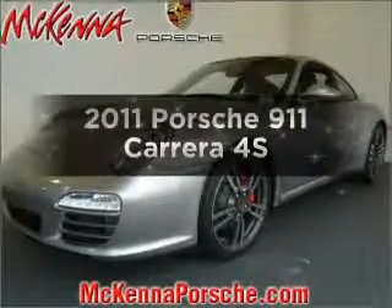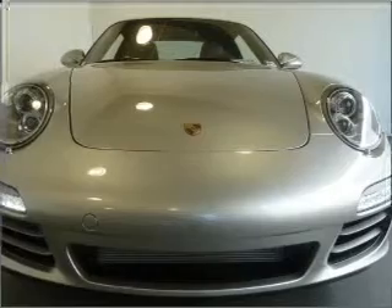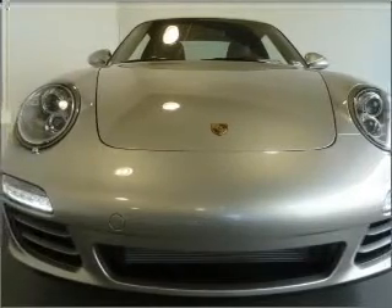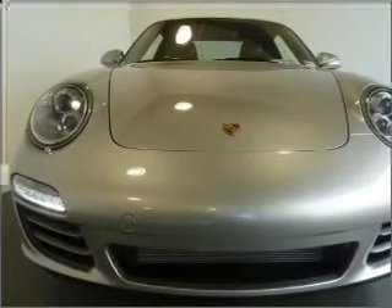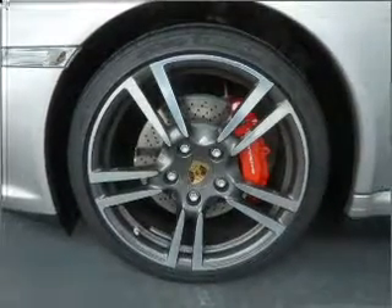Get noticed in this 2011 Porsche 911. Travel the roads in style and comfort in this great vehicle, with a reliable 6-cylinder engine that responds smoothly to its automatic transmission. Stand out from the crowd with premium wheels.